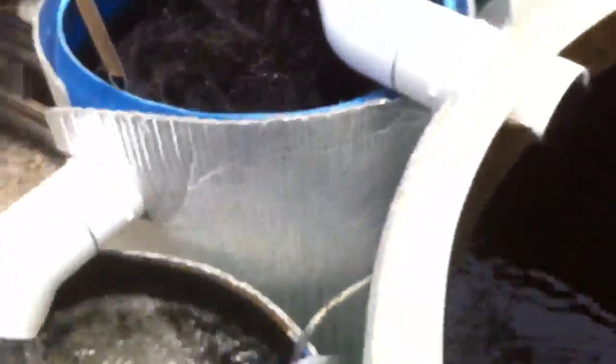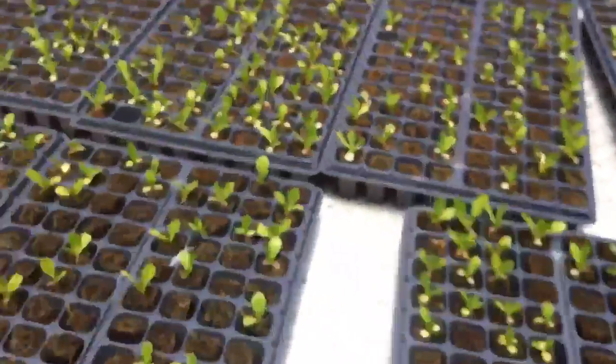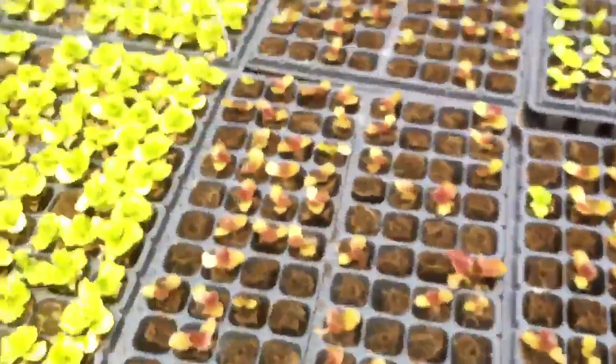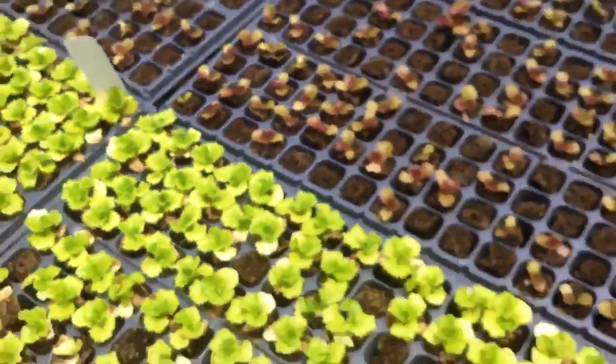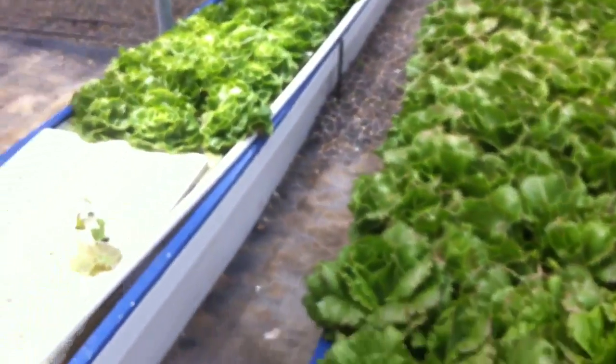The seed starting tables use a flood system. He built them double-decker but didn't allow enough room to properly light or service the lower deck — which was a mistake. The trays use something like rapid rooter plugs; seedlings germinate and sprout for three weeks, then go into the grow beds for three to six weeks depending on the season.